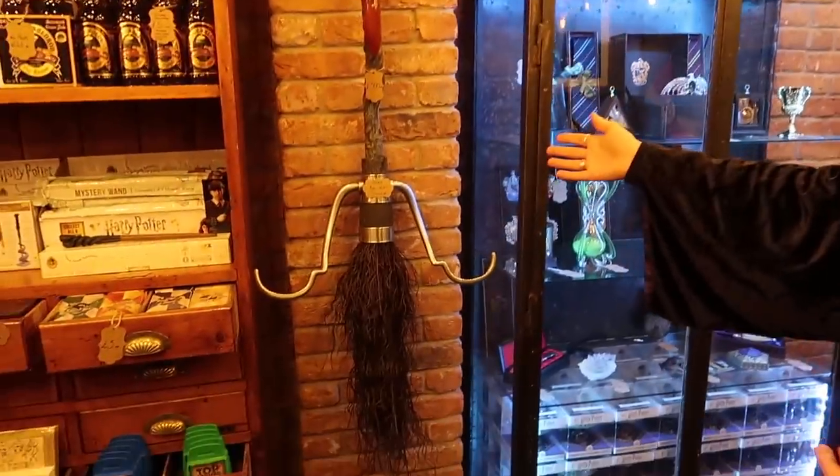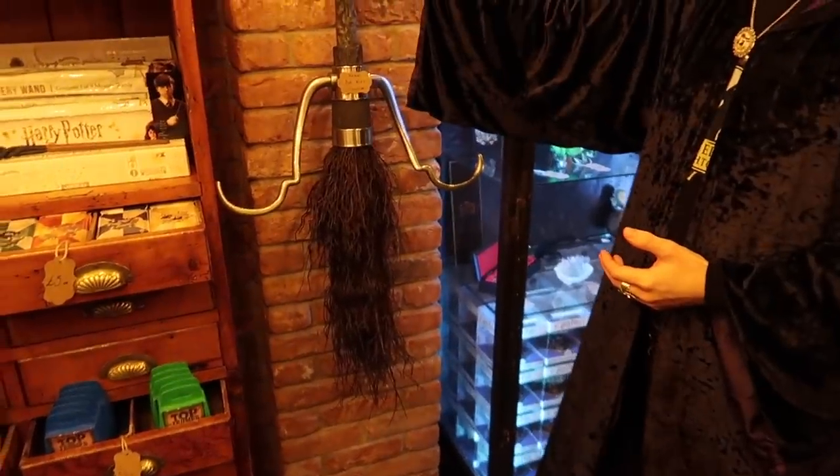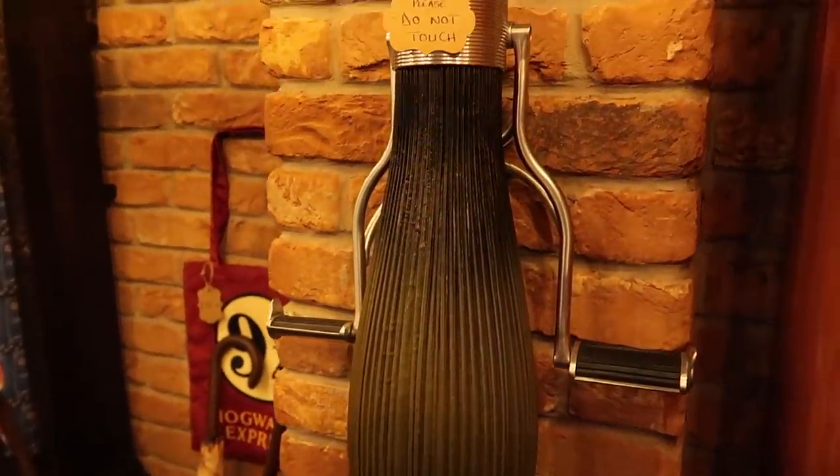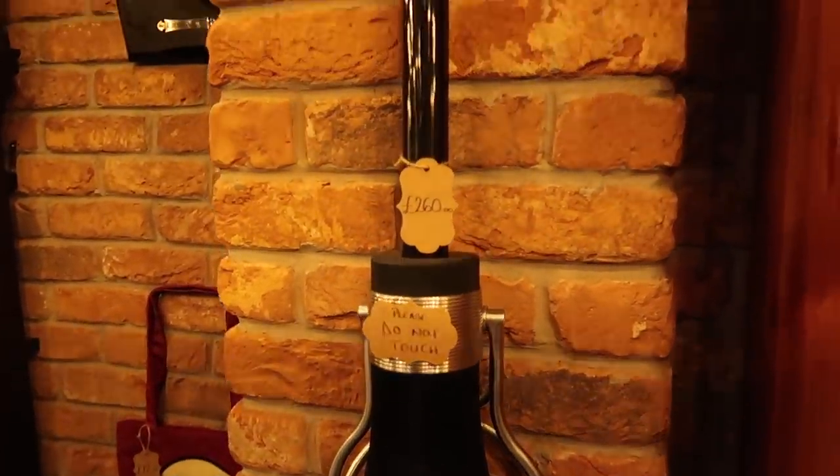One of the two broomsticks we have is of course the Firebolt — my favourite of the two. We've also got the Nimbus 2001 on the other side. It just shows the quality you can get in the products that are available.